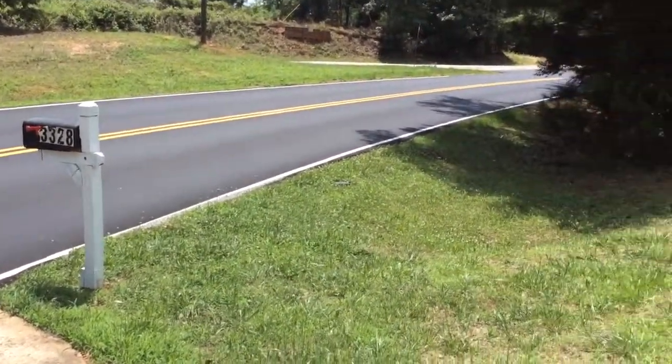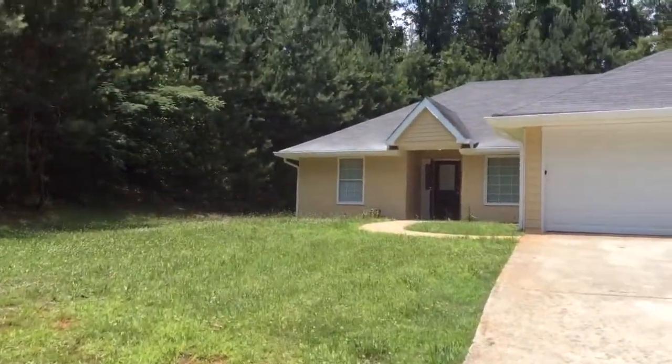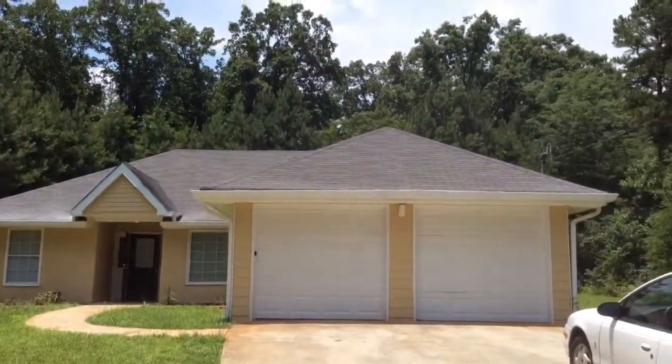Today we're at 3328 Linecrest Road here in Rex, Georgia, doing a QC inspection for a recent renovation.